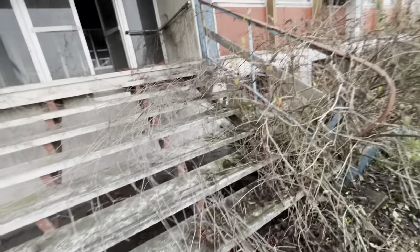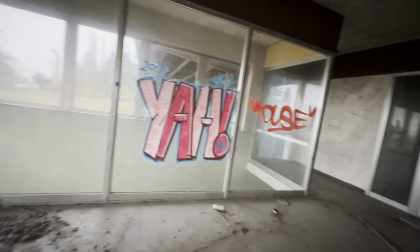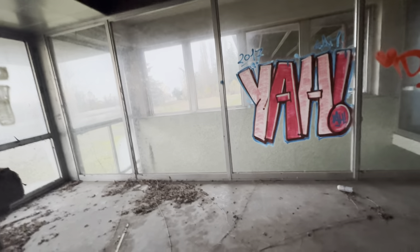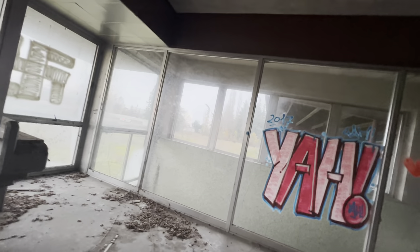C'è cresciuta l'erba. Guarda qui i rami per terra e lo scalino rotto. Adesso dovrei prendere la torcia perché sta facendo buio, non si vede bene. Adesso prendo la torcia.